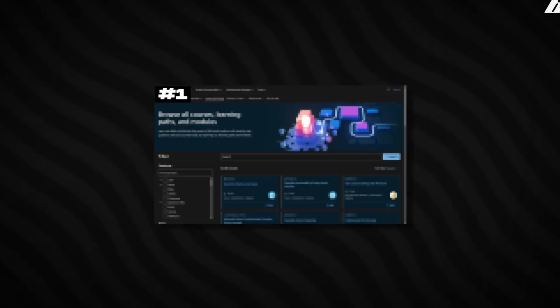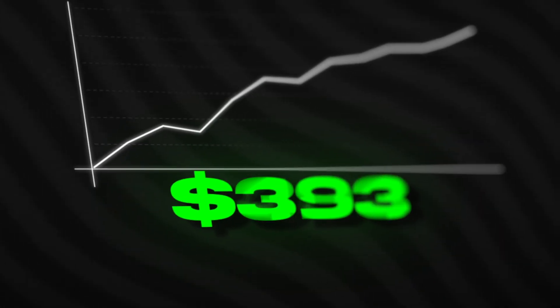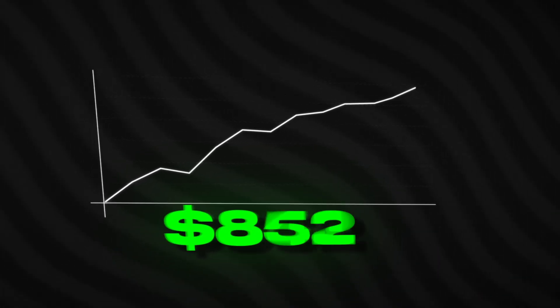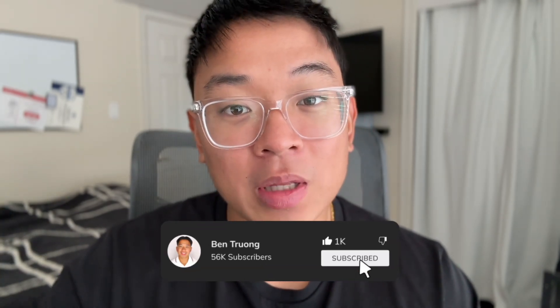Welcome back to the channel. In today's video I'll be sharing five free cybersecurity trainings that are beginner friendly that you can take today. If you're someone who's just beginning their cybersecurity journey, right now is a pretty hard time because a lot of the entry-level certifications on the market are hundreds of dollars and pretty expensive. My name is Ben, I work in cybersecurity and make videos to help you break into the industry. Subscribe and join the family.